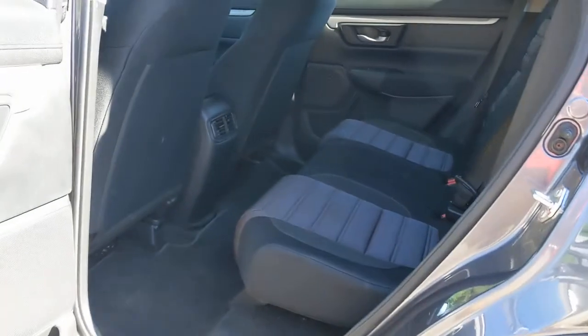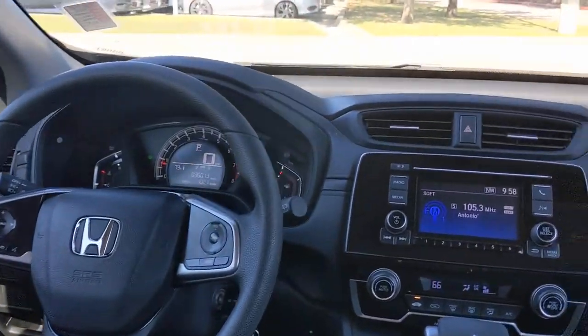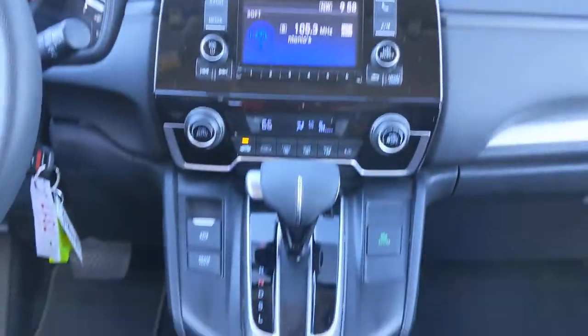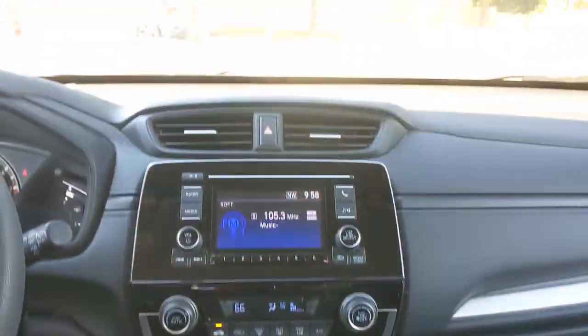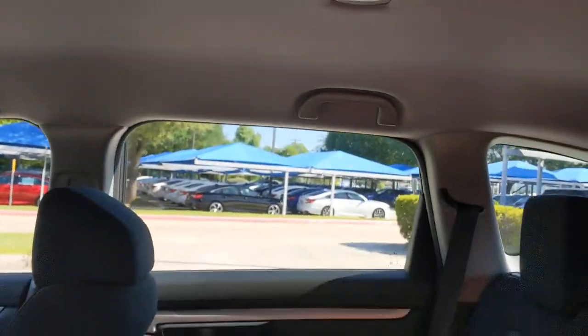The following are some of this vehicle's highlighted options: keyless entry, backup camera, aluminum wheels, Bluetooth connection, steering wheel audio controls, stability control, rear spoiler, pass-through rear seat, intermittent wipers, traction control.